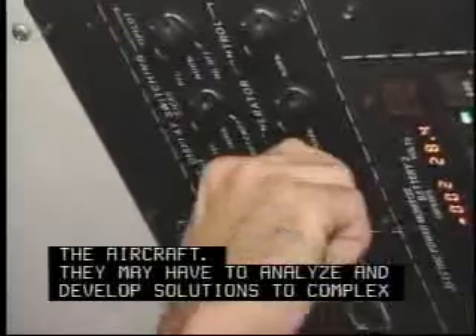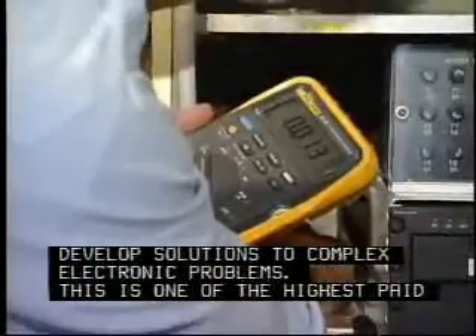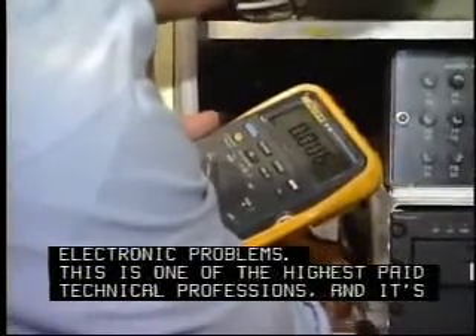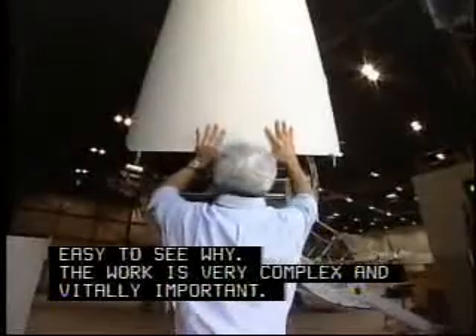They may have to analyze and develop solutions to complex electronic problems. This is one of the highest paid technical professions, and it's easy to see why — the work is very complex and vitally important.